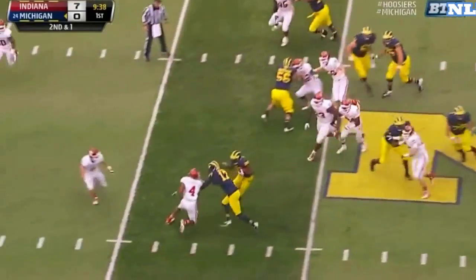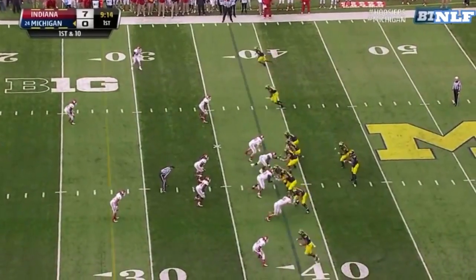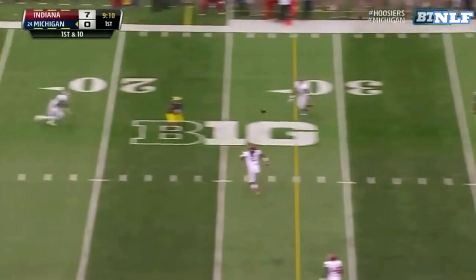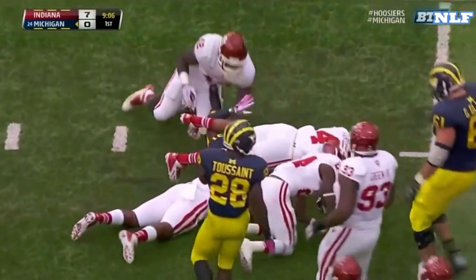Toussaint with room, Toussaint bounces to the outside, inside the 40. He will be in Iowa City next week for Northwestern against Iowa. Gardner, a big-time throw — he finds Jeremy Gallon.